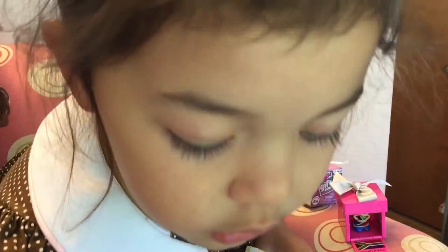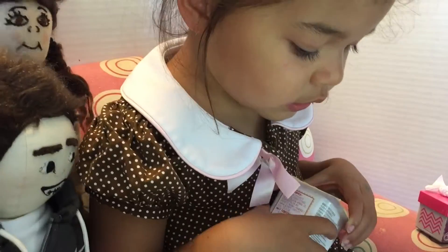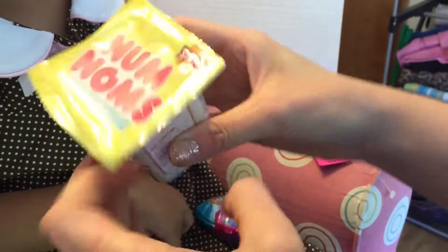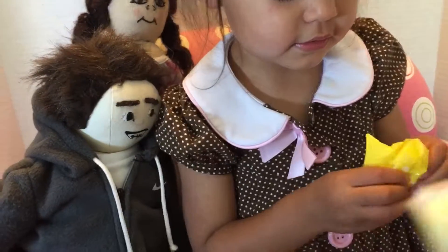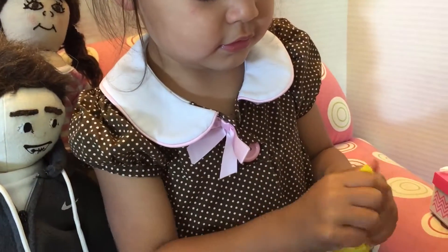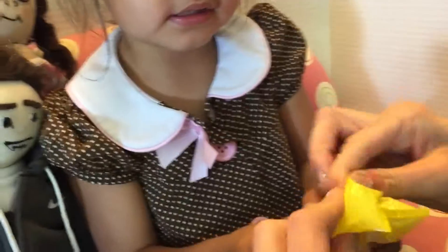Let's open... oh, we dropped one. What else do you want to open, Kelly? The Nom Noms. Okay. These are Series 2, we haven't opened these yet. Brand new. You can try to open it, Kelly, if you want. It's kind of hard. It's Kelly-proof.